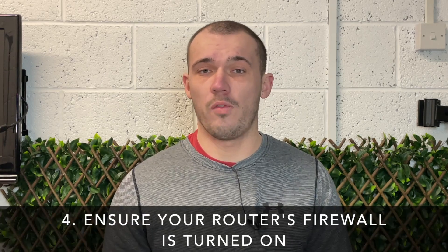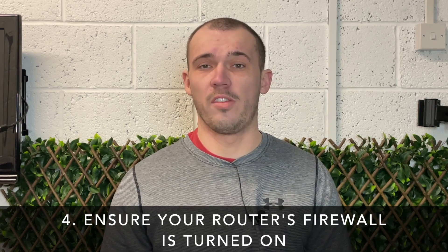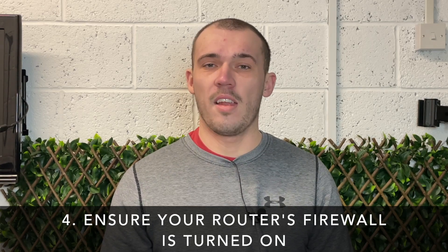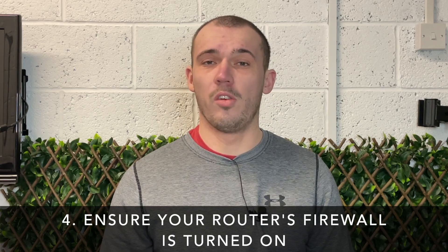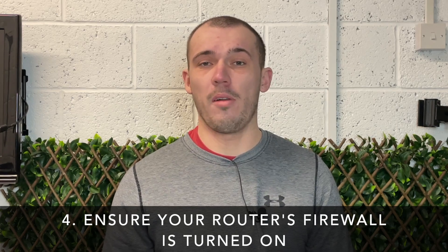Most routers will have a built-in firewall that can be turned off and on. A firewall is essentially a filter designed to block unauthorized network access while still letting safe network traffic through. Within your router settings, make sure it's enabled. The firewall may not be 100% perfect, but it's definitely a lot safer to have it turned on than off. It's also one of the main reasons you should always be using a router and not just relying on a modem, even if you only have one device that needs internet access.